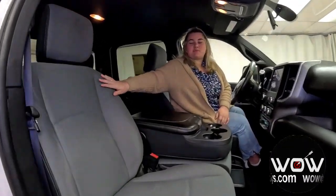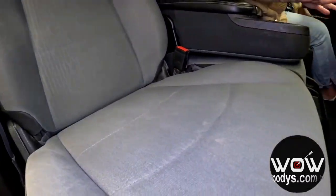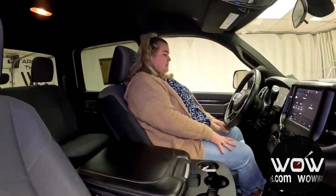Those wheels are 18-inch steel chrome-clad wheels with heavy-duty suspension and heavy-duty shock absorbers. Checking out the front seats, we have these really nice diesel gray cloth seats — so comfortable. It is a bench seat as well, so great versatility there.